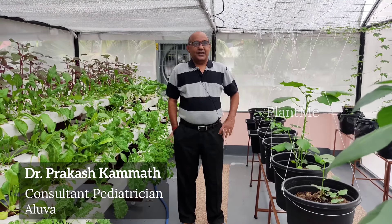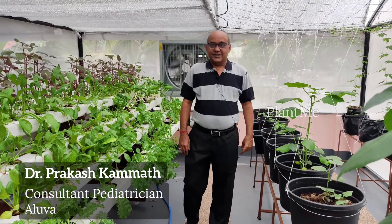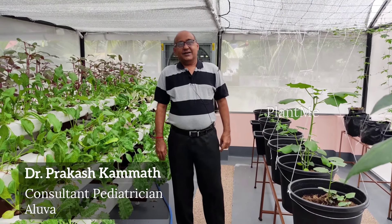Hello, I am Dr. Prakash Kamath, Pediatrician, Aluwa. I am now living in my house and showing you my roof garden.